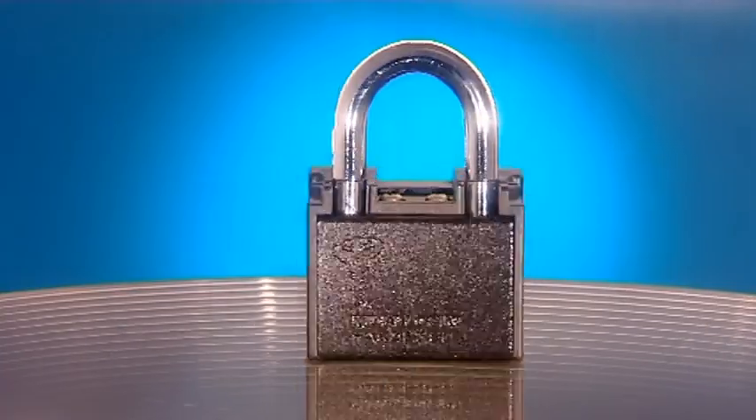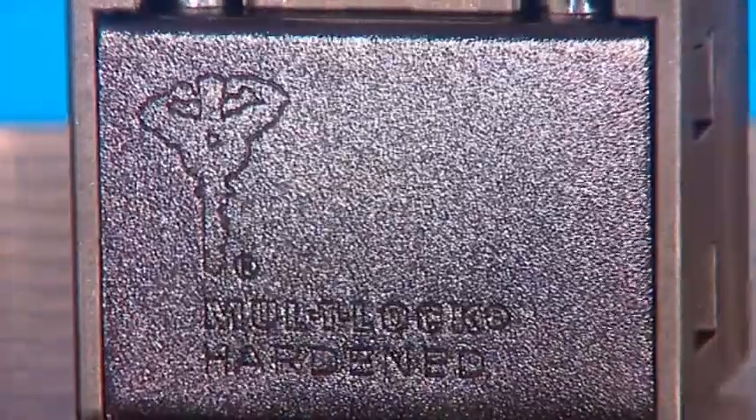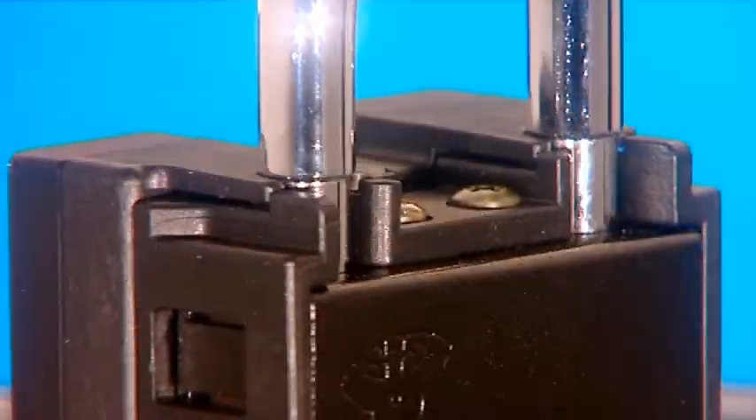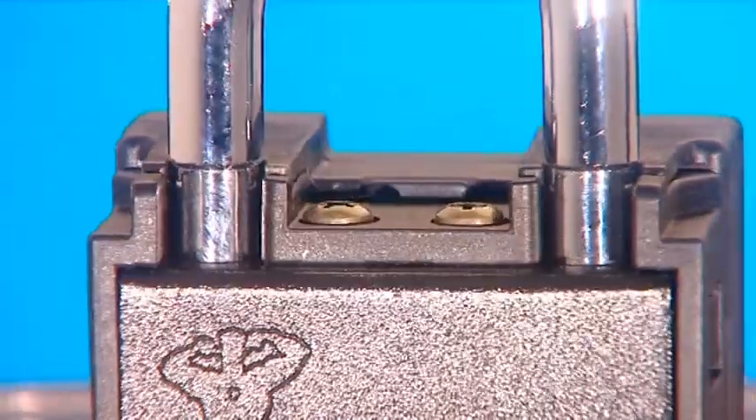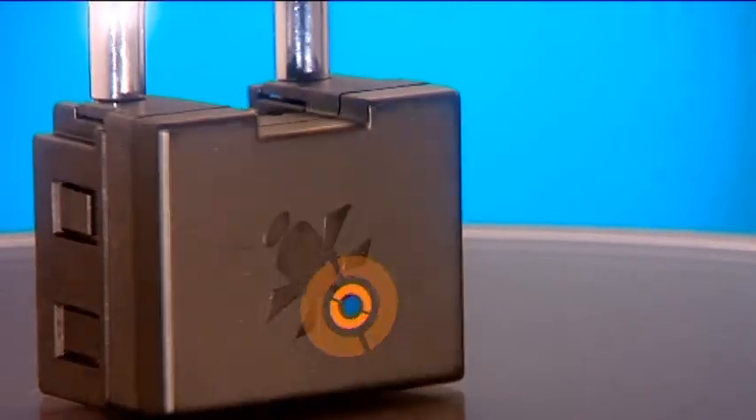Multilock, with the logo that has become synonymous with high-security locking solutions, joins forces with Starcom Systems, a world leader in GPS tracking technology and remote monitoring, to create the next generation of padlocks.